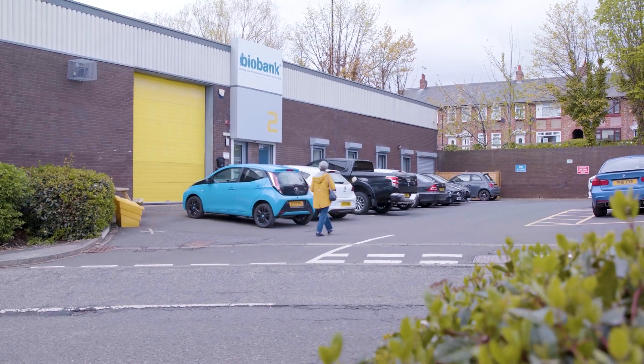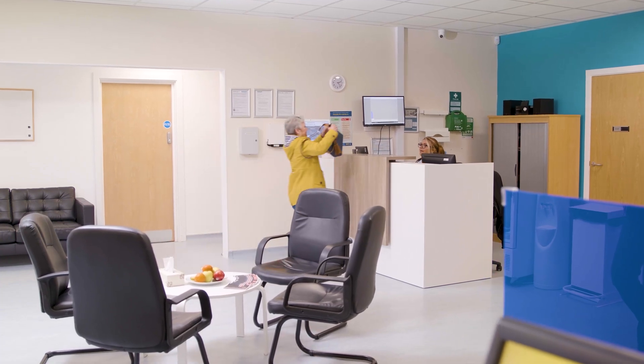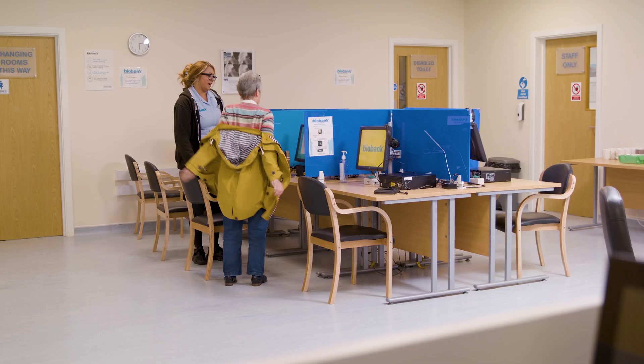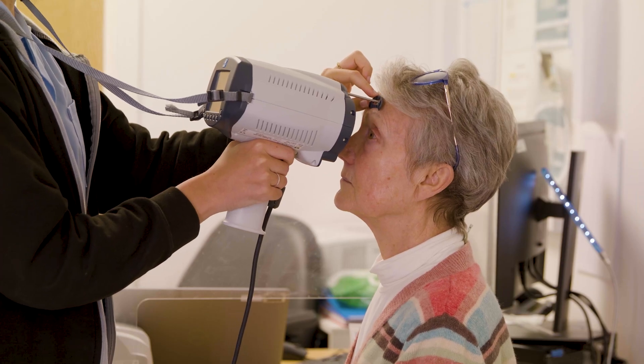UK Biobank is a population cohort study that recruited half a million people between 2006 and 2010. Each of those individuals came and gave a lot of information about themselves — they provided physical measures, biological samples — and they've all come together to contribute to a research resource. Importantly, they gave consent so that we could follow their health over time, creating an incredible resource that researchers from all over the world can use to understand why some individuals go on to develop disease and others don't.